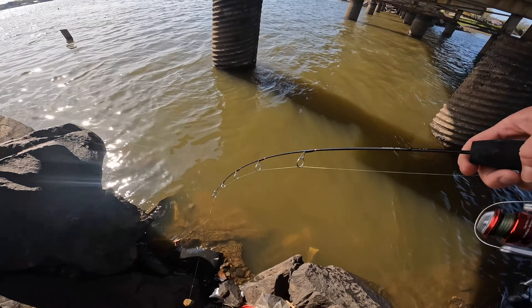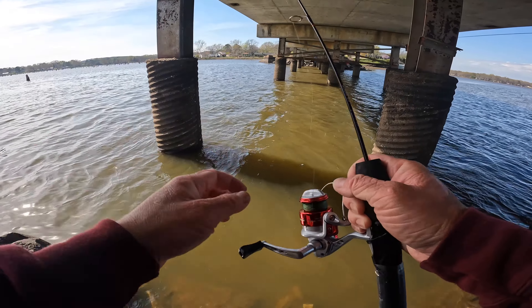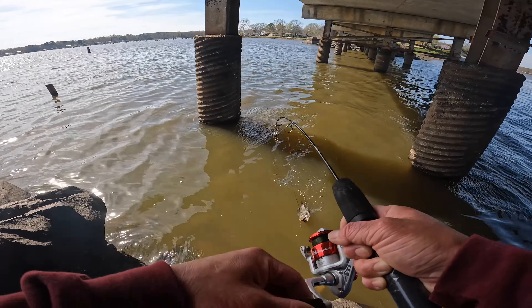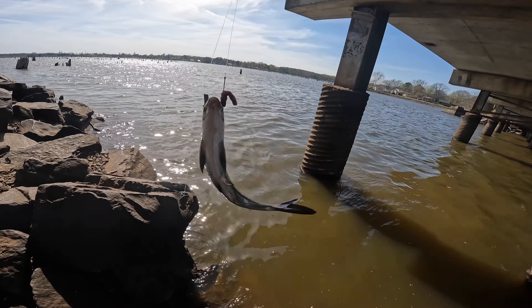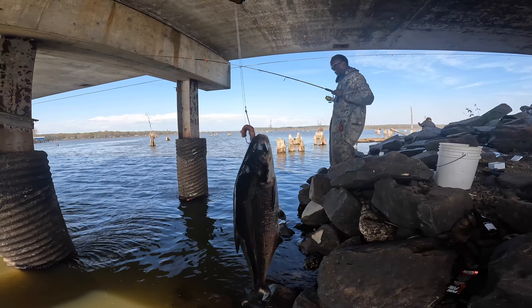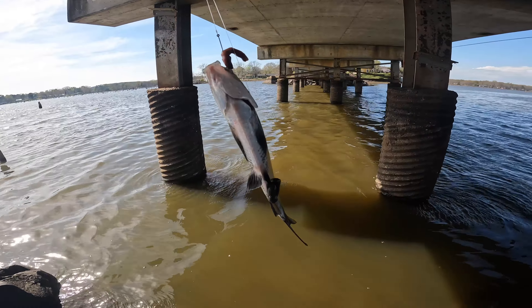Hoping for a massive fish on this rod — can't imagine the fight. Got something and it's a shad. This is not gonna be good. I said I'd cook the first fish I catch, so man of my word, we're gonna cut a piece of this shad and put it on the skillet.